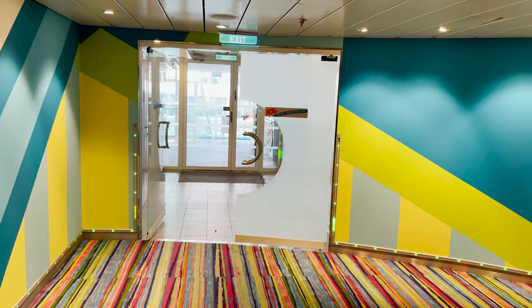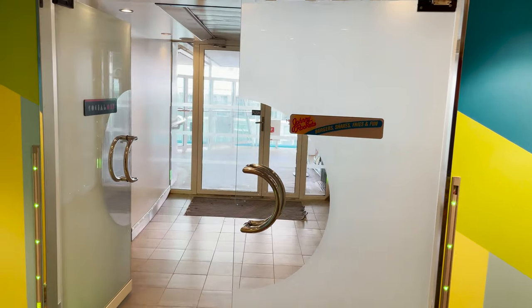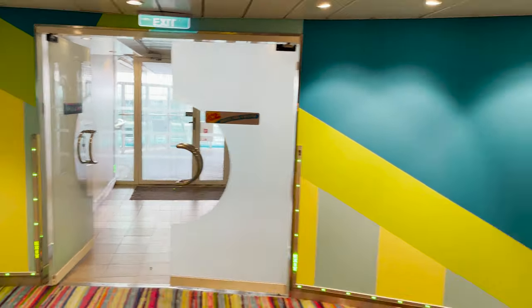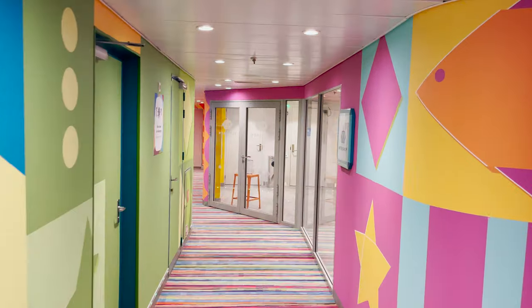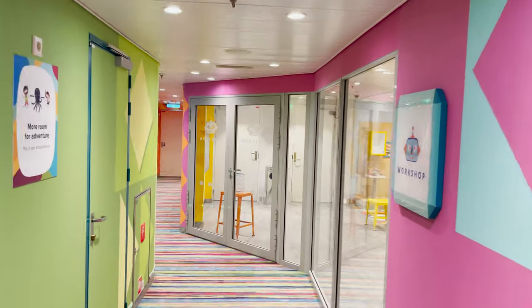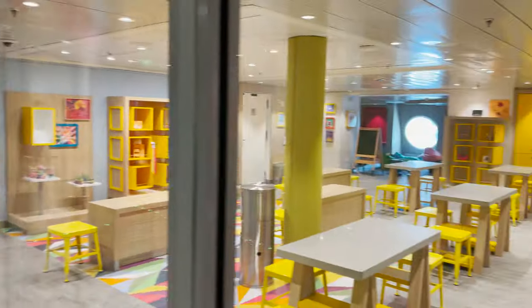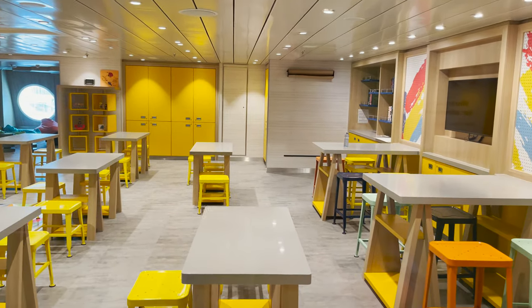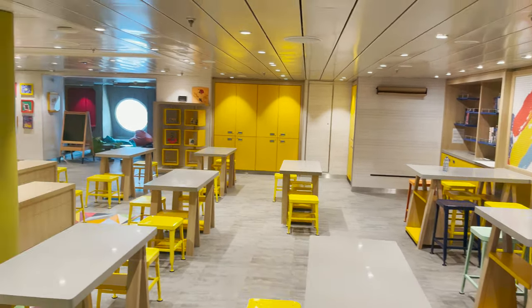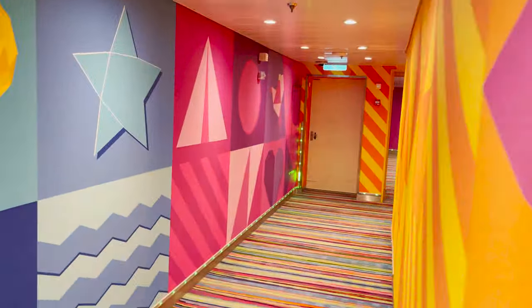Proceeding down the hallway we find an exit to outside and access to Johnny Rockets. Continuing forward is the Workshop — the arts and crafts area of Adventure Ocean. No one is inside so we can show it: tables set up for arts and crafts like drawing and painting, a cool lounge space in the back with porthole windows, beanbag chairs, and an interactive wall. A great space for group instruction and creative activities.